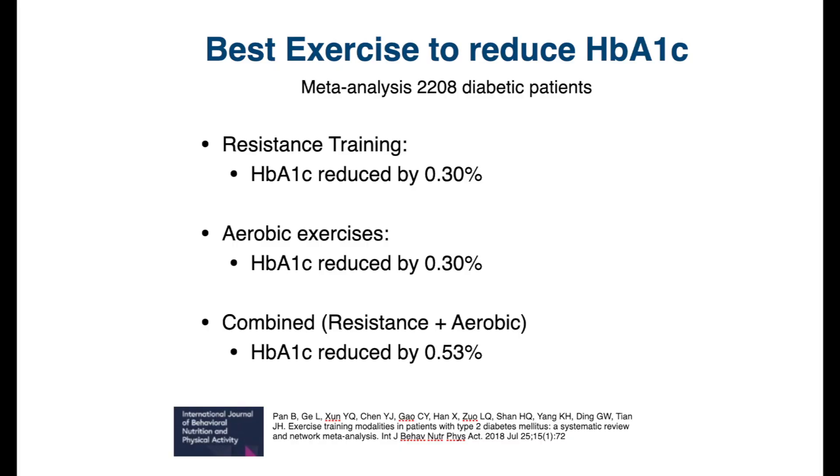Another meta-analysis with 37 studies and over 2,000 patients with type 2 diabetes again found very similar improvement with resistance and aerobic training, each reducing HbA1c by about 0.3%.